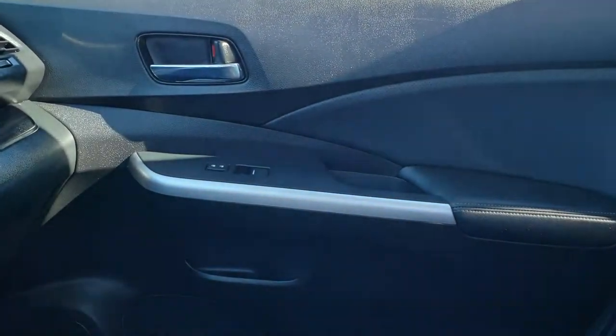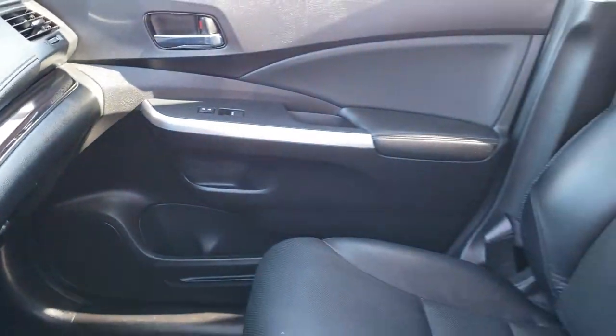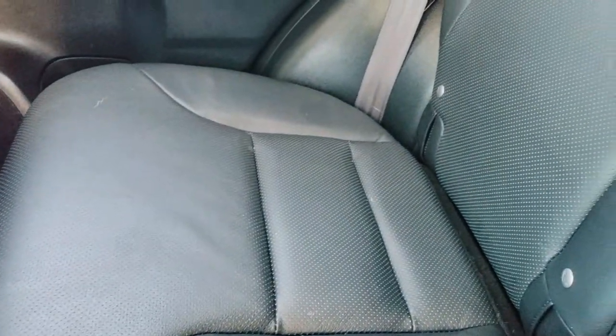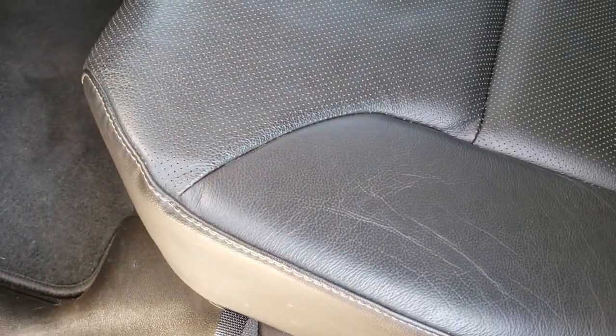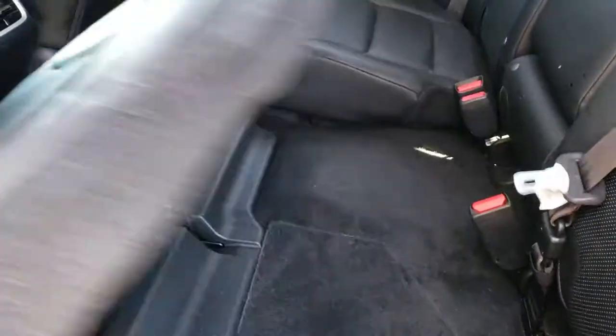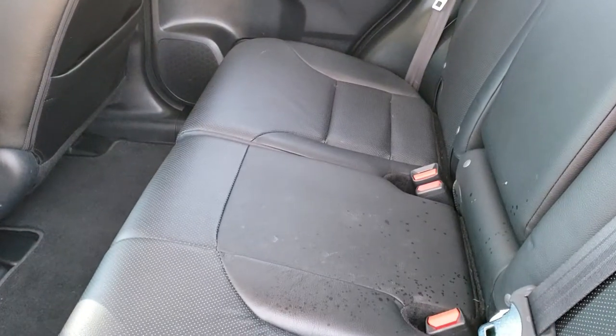We'll take a quick look at the back seats and then hopefully be able to take a look under the hood. The back seats are just as clean as the front seats — no rips or tears back here. It does have the latch child safety system for car seats. We have a factory floor mat all the way across back here. These seats do fold down for extra storage — they go up like that and then come down. Pretty nifty little system.